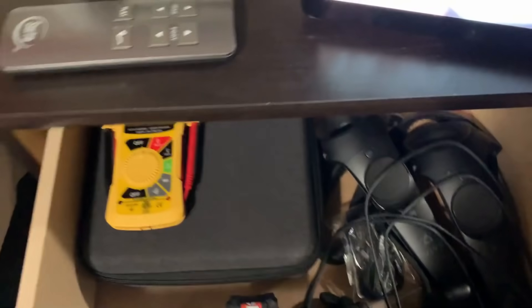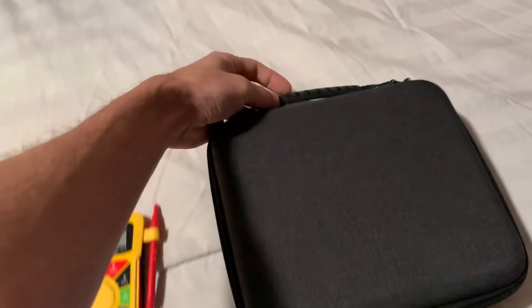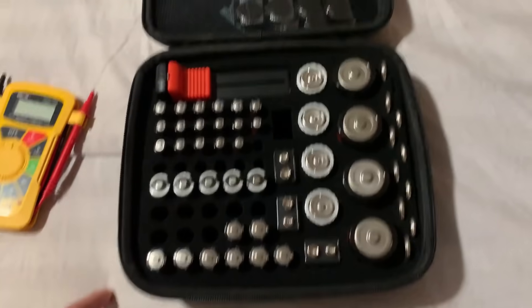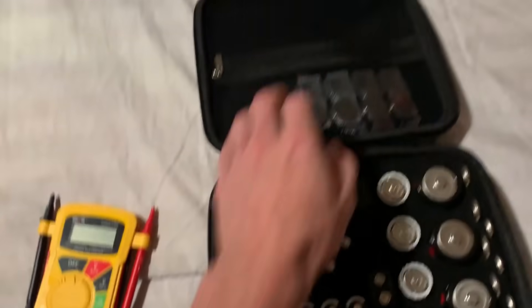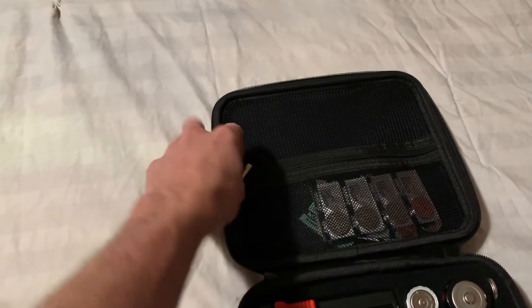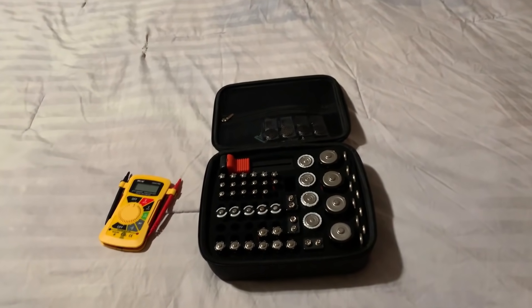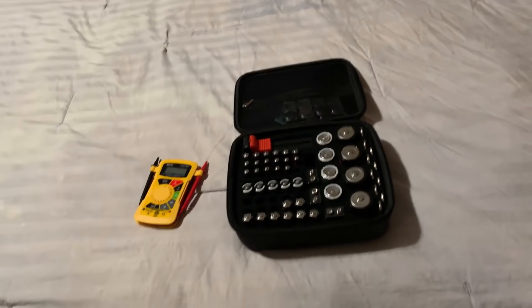I absolutely love this thing — multimeter to test voltages and stuff. This right here is a battery case — it has pretty much every battery I would ever need. I need to add a few. I cut these myself because it only had room for a few of the smaller ones. Up here you got the loose area to add all the random extra ones that don't fit. This thing right here is amazing — I would suggest getting one of these. It's very nice to have the batteries that you need and not have to worry about it.